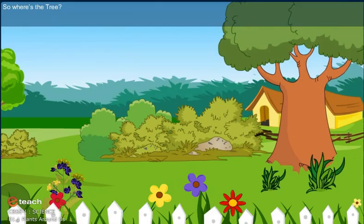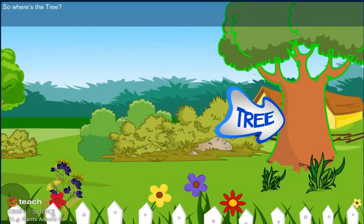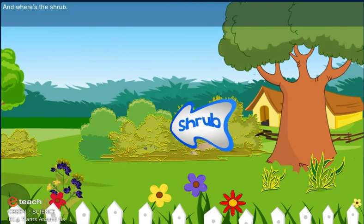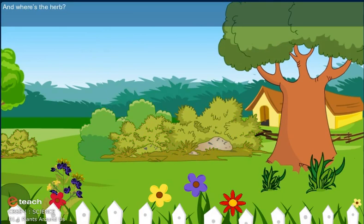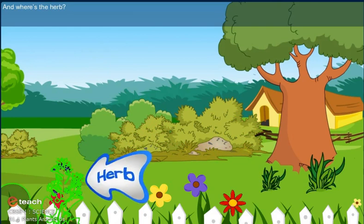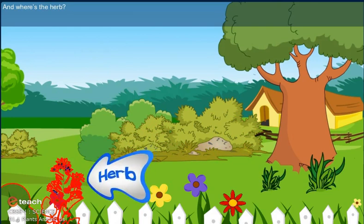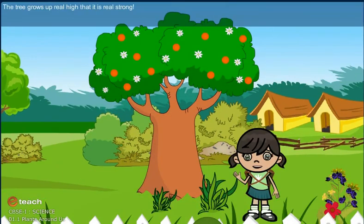So, where is the tree? And where is the shrub?